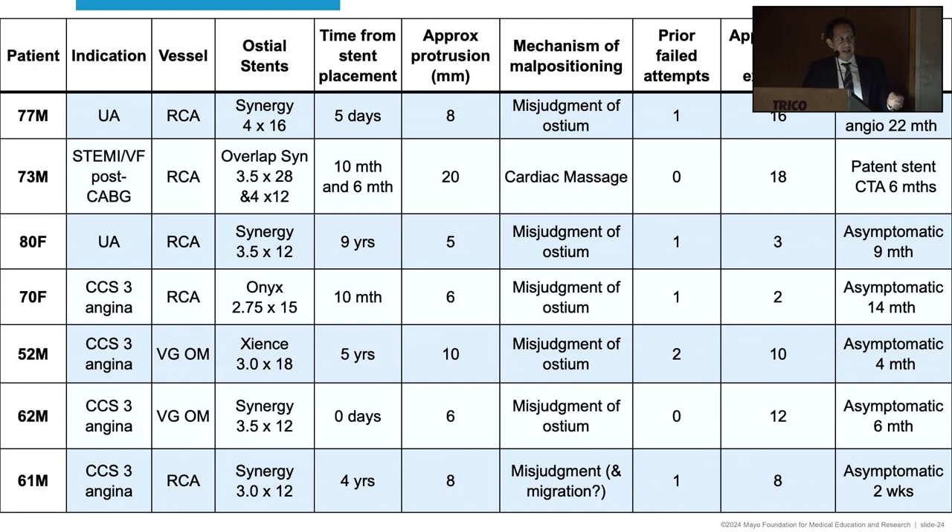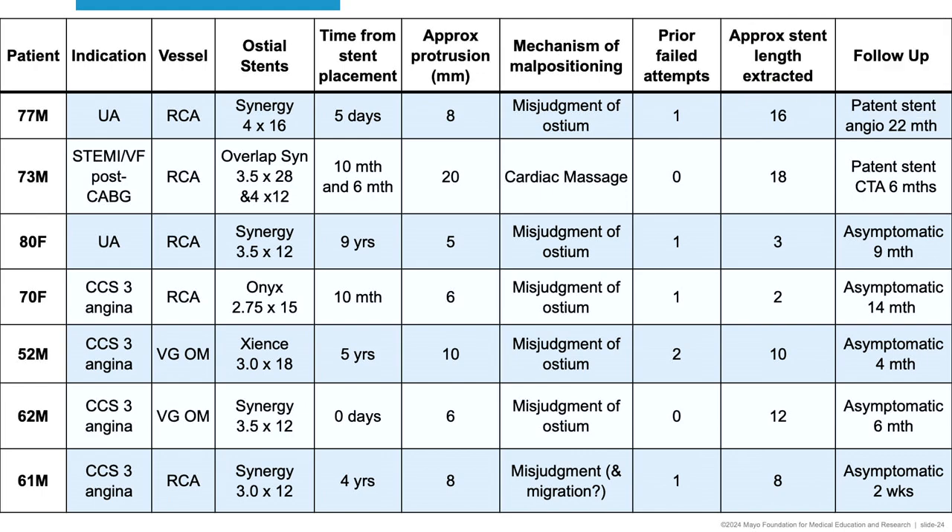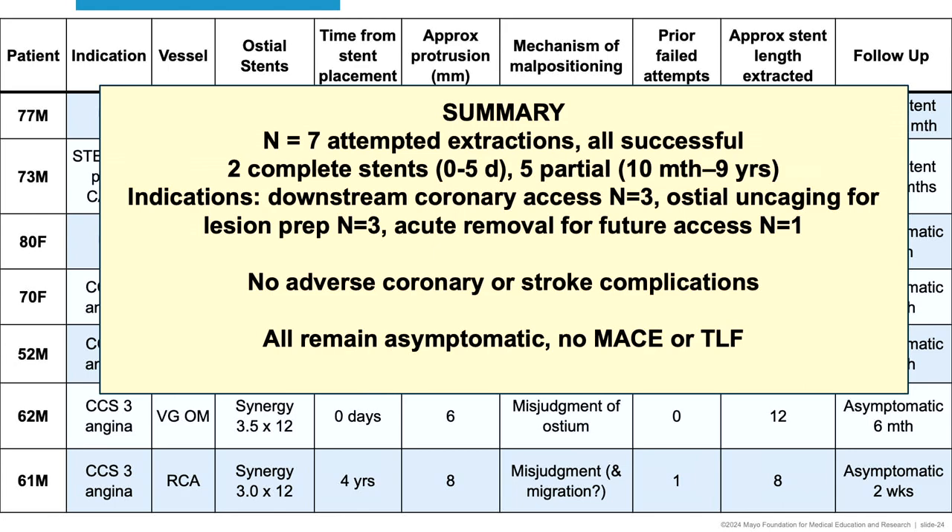I won't go through all cases, but here they are if you want to look at them. You see most were caused by misjudgment of the ostium by the operator. All patients are doing well several months down the line. You see different stents used: Synergy, Zyans, and Onyx. To summarize: seven attempted or successful extractions, two complete stents, five partial. Five were in the right coronary artery, two in vein grafts.